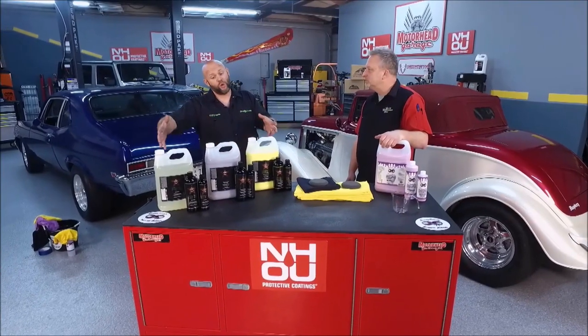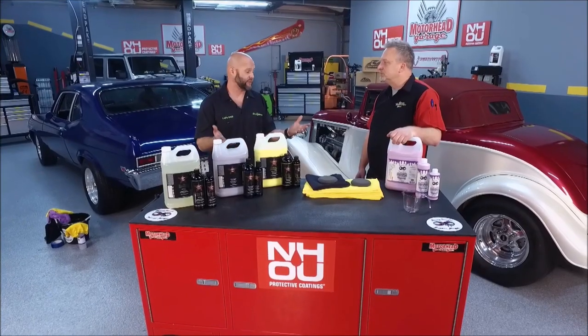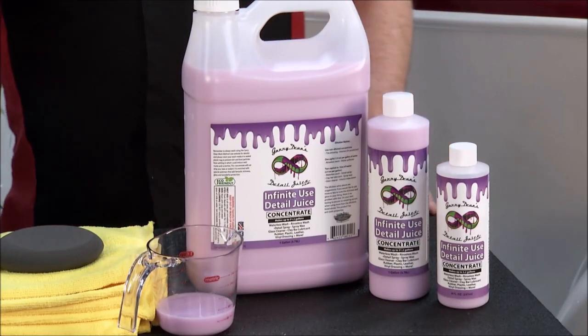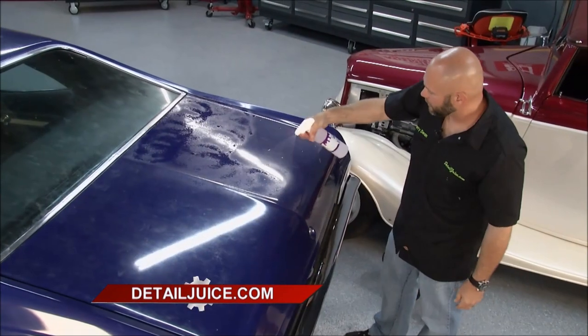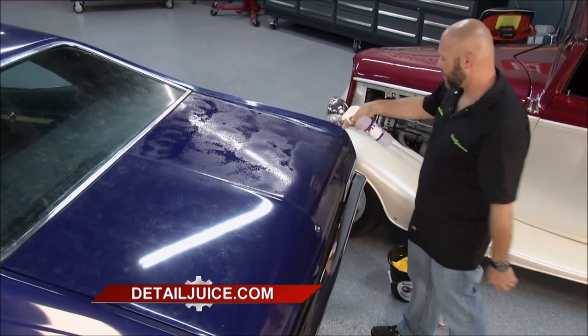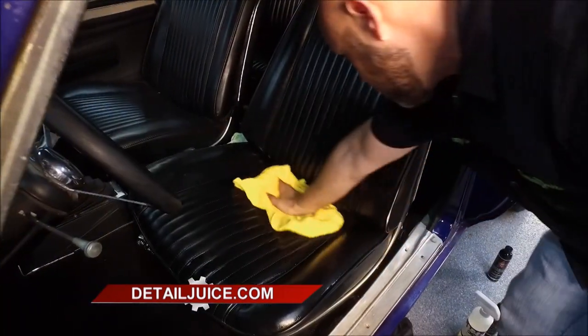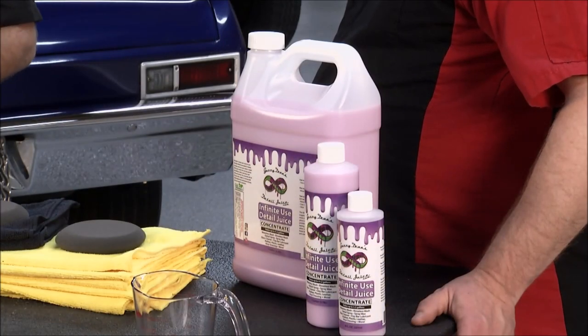I created a couple of different options to go from one simple solution to a few of them, and I started out with that as my initial mission from the beginning — 12 years ago when I created DetailJuice.com. Our original product was the Infinite Use Detail Juice. It is still our current highest selling product because it just works so well. It's incredibly concentrated and you can use it inside and outside your car, auto, boat, RV, motorcycle — it doesn't even matter. It works on everything, and you can get it at DetailJuice.com.